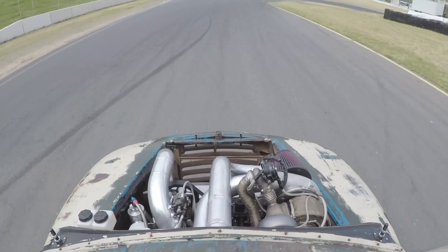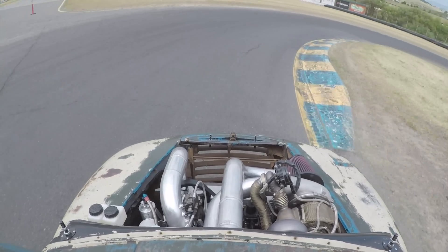It's actually clocked an unofficial top speed of 178 miles an hour. While the bodywork is impressive, it's really the engine powering this truck that's the key to its appeal and its performance.